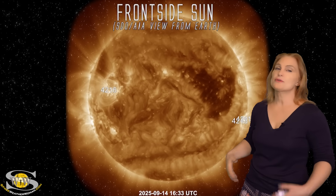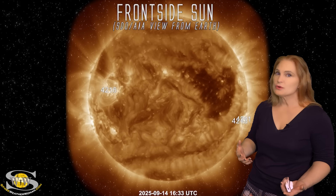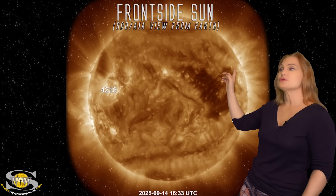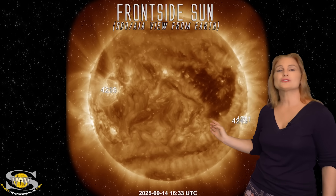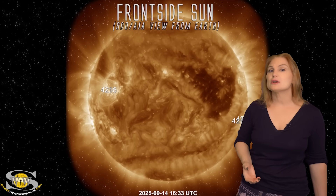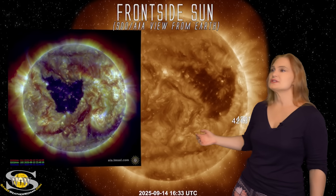We also have had a big solar storm, but none of the stuff that I've talked about is really the source of it. The source of the big solar storm is due to this coronal hole right here, which is a really noteworthy coronal hole for a number of reasons.